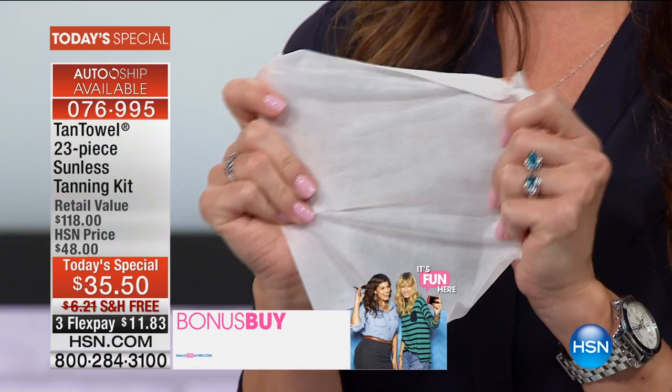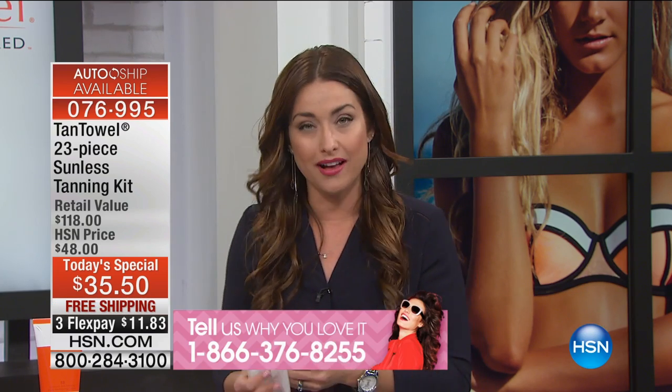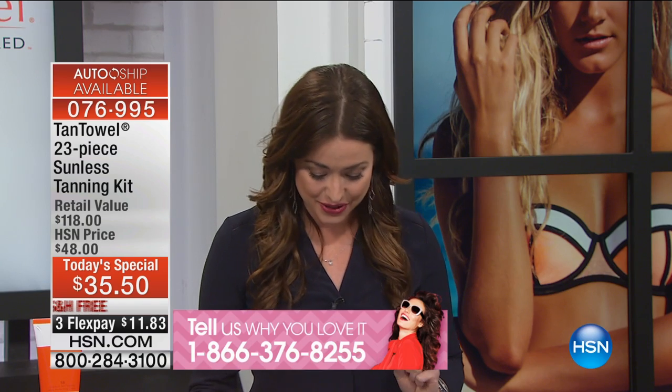Before I introduce our special guest, I want to put our testimonial line up. Give us a call. If you're like me, if you're like so many of us that are obsessed with Tan Towel, we want to hear from you today. Or maybe you're trying this for the very first time because it's spring, it's summer — you're going to be showing more skin and you want that natural, healthy glow. The number is 866-376-8255.